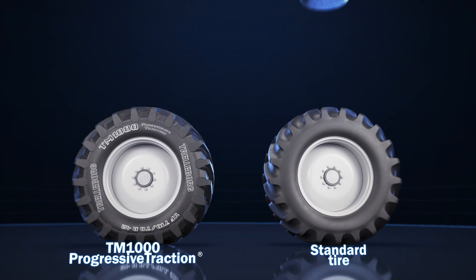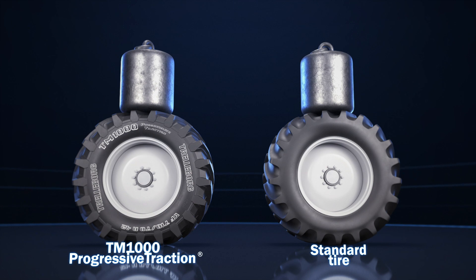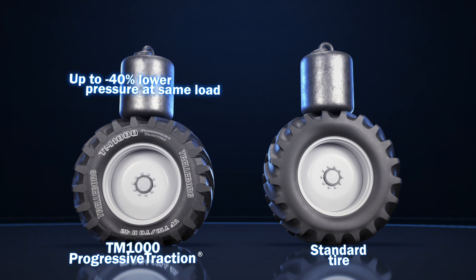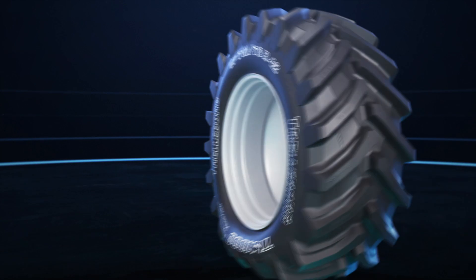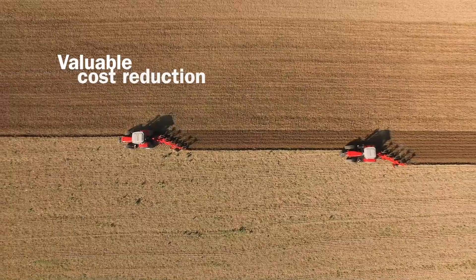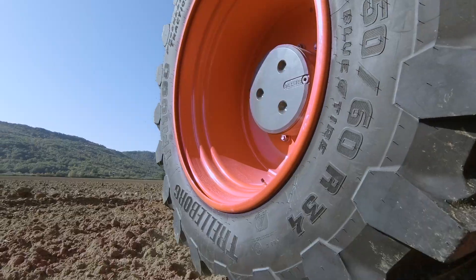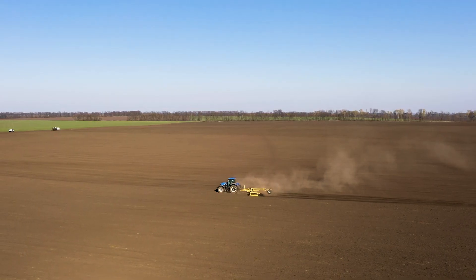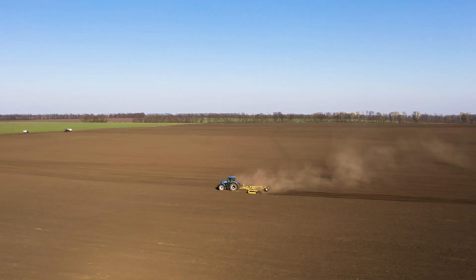Compared to the standard technology, the new VF TM1000 Progressive Traction can carry up to 40% more load at the same pressure, or work with 40% less pressure at the same load. In both cases, the result reduces the stress on the crops, providing valuable cost reduction. TM1000 Progressive Traction — an advanced solution synonymous with productivity and sustainability.